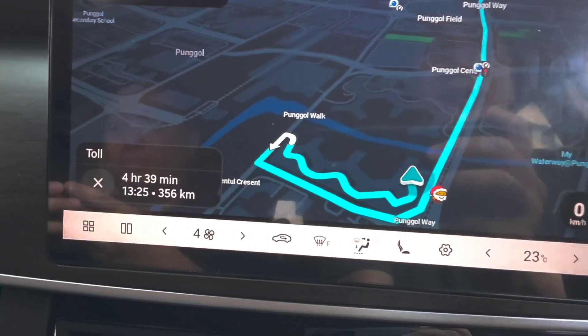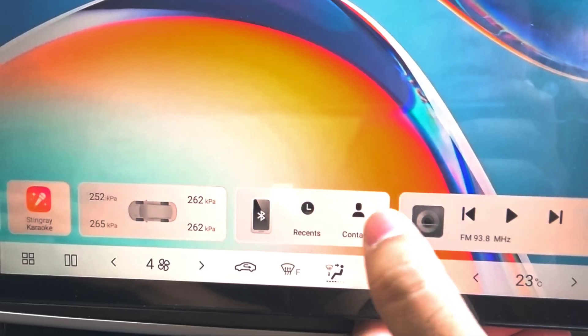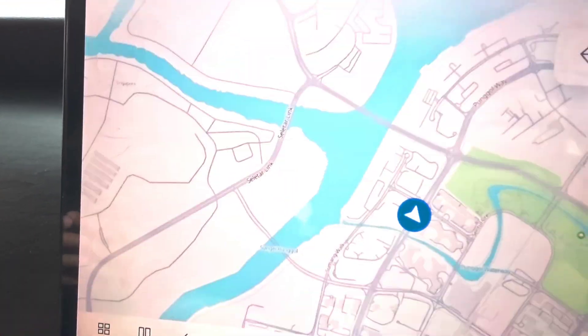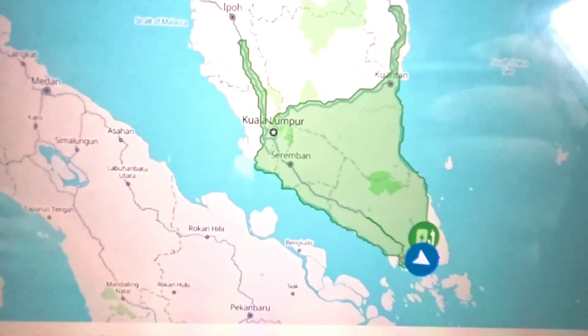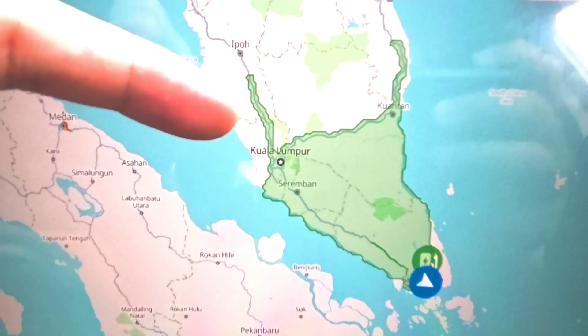The BYD comes with a cool function. If I go to the BYD's navigation right here and tap this icon, it shows me my range. And it looks like we just might be able to make it to Kuala Lumpur.